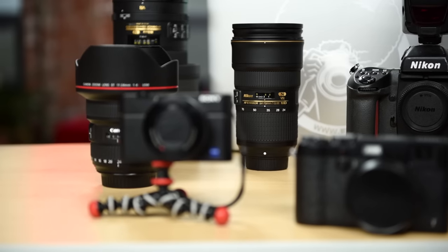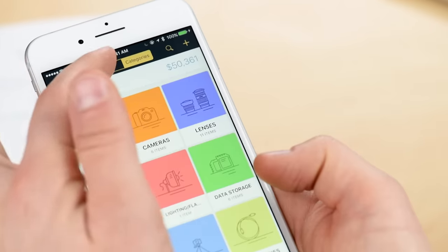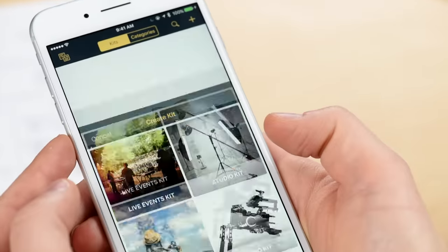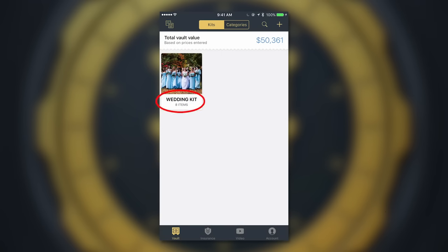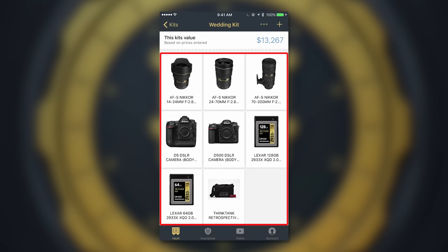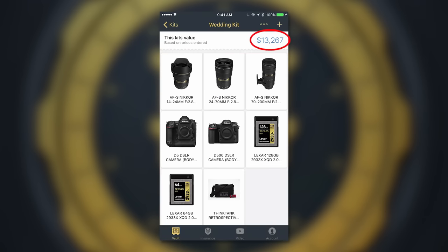Secondly, you can create what we call kits. Kits are a great way to organize specific gear for specific shoots, like a wedding kit, a travel kit, a studio kit, a video kit, and more. Again, this is another great way to know what you have and what it's worth.